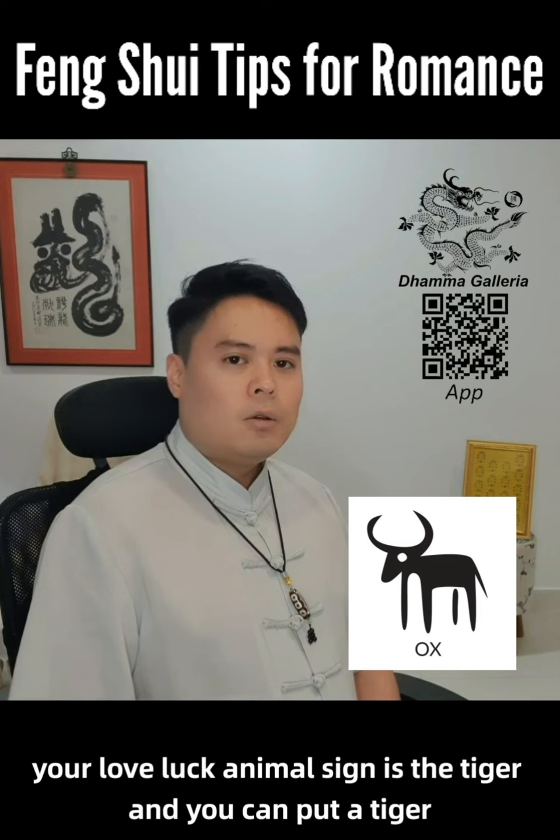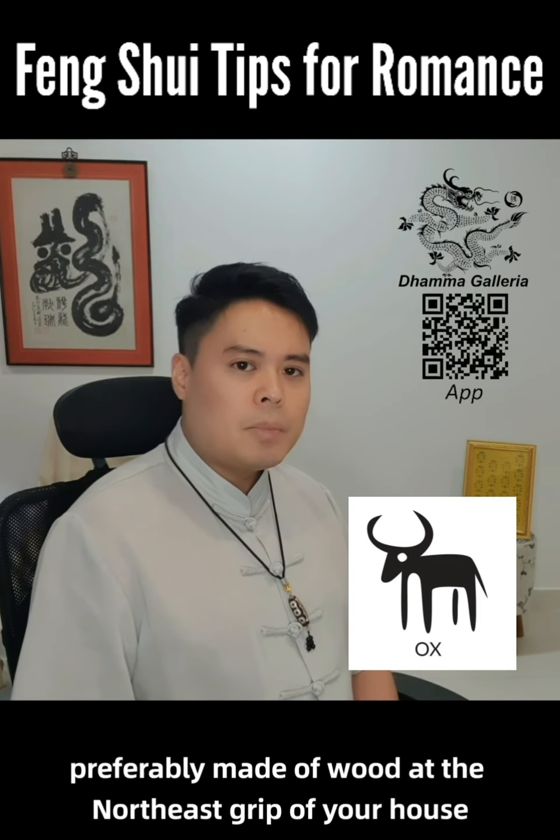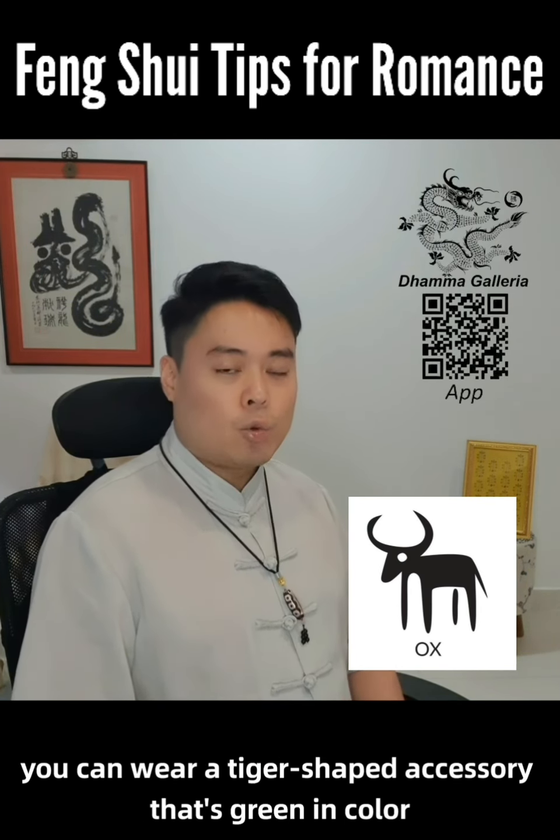For the Ox, your love luck animal sign is the tiger, and you can put a tiger figurine, preferably made of wood, at the east sector of your house. Alternatively, you can wear a tiger-shaped accessory that is green in color.